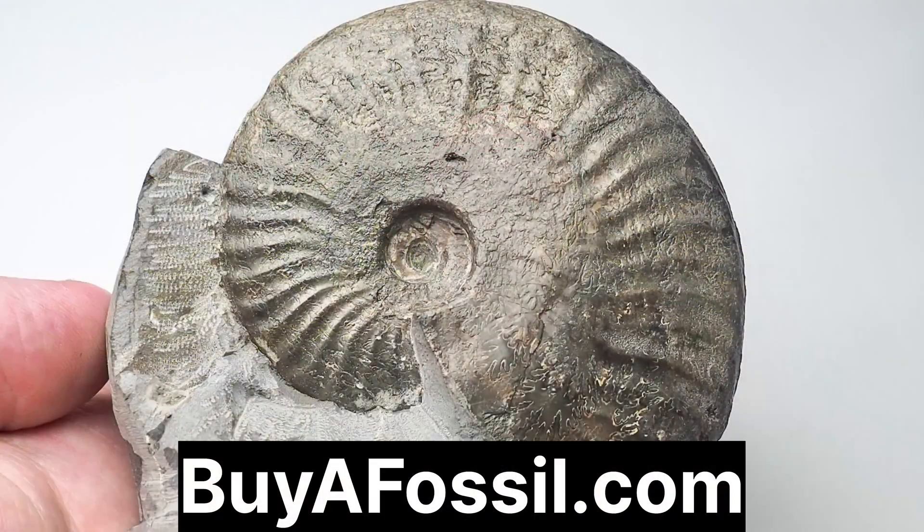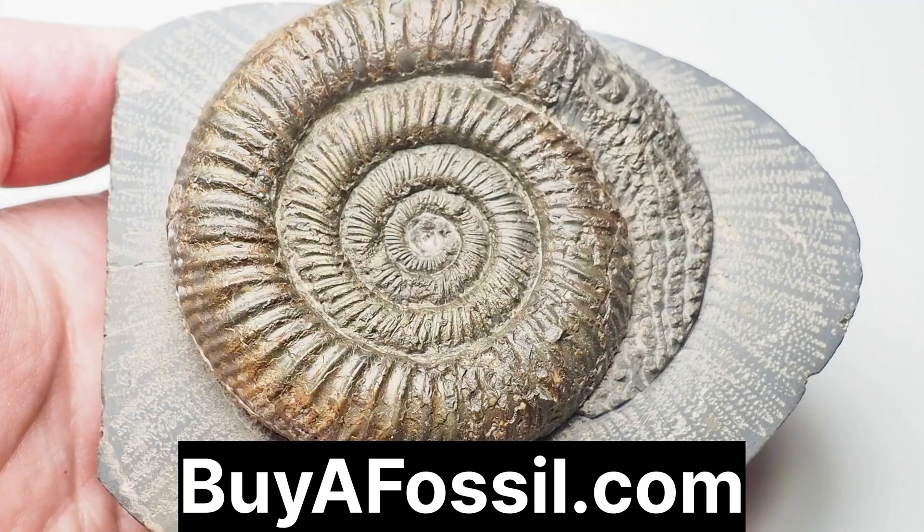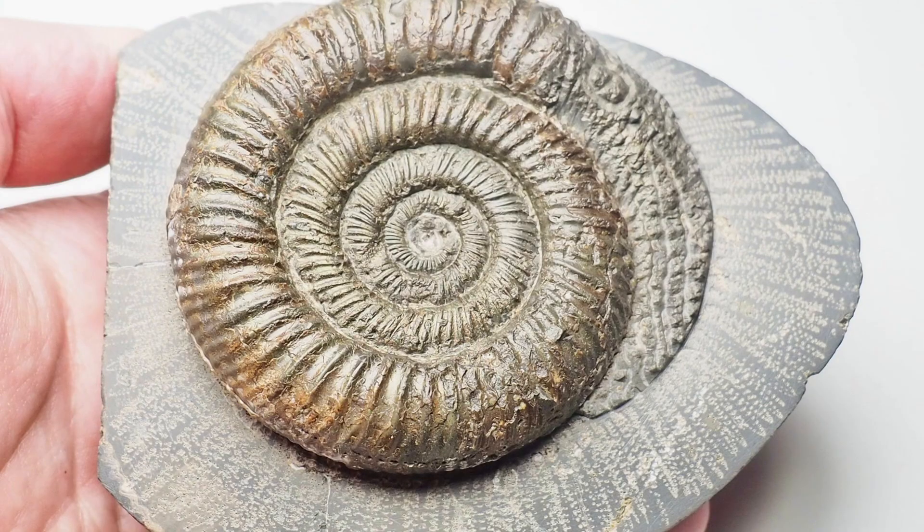If you'd like to purchase your very own fossil from the Yorkshire coast, please check out my website buyafossil.com. There's a bunch of beautiful prepared fossils available for purchase with shipping to most countries. Please take a look if you are interested.